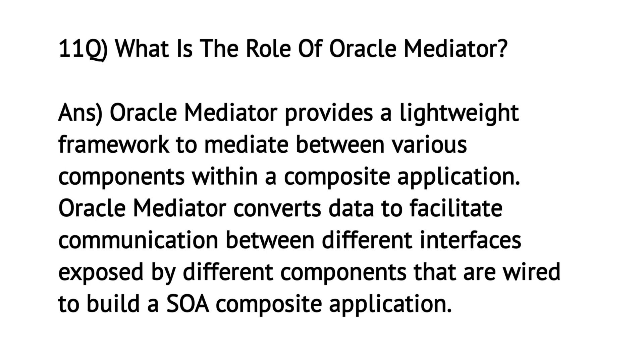What is the role of Oracle Mediator? Oracle Mediator provides a lightweight framework to mediate between various components within a composite application. Oracle Mediator converts data to facilitate communication between different interfaces exposed by different components that are wired to build a SOA composite application.